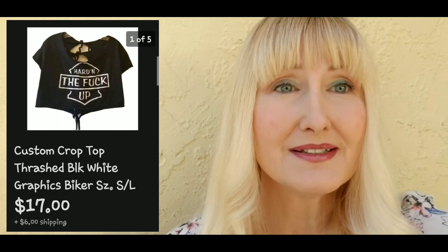The next thing I sold was a trashed, cut-up, tied-up customized t-shirt — it looked really cool and it said 'Harden the F Up.' That sold for seventeen dollars plus six dollars shipping. I got it at a yard sale with a bunch of other stuff, so it was pretty much free.